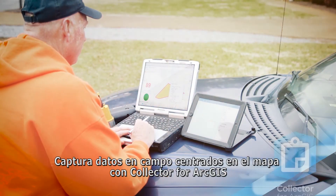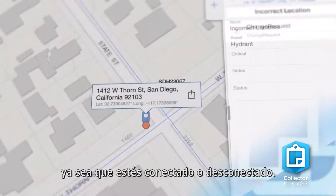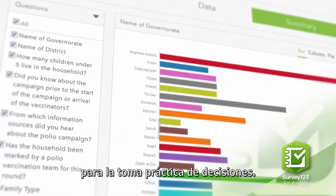Gather map-centric field data with Collector for ArcGIS, whether you're online or disconnected. Survey123 for ArcGIS makes it easy to create smart surveys for practical decision making.